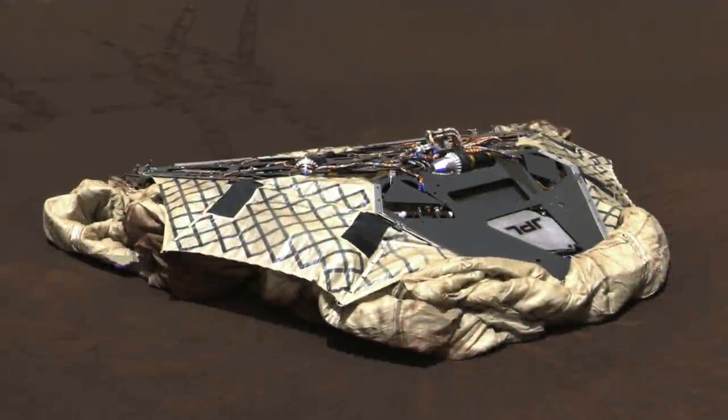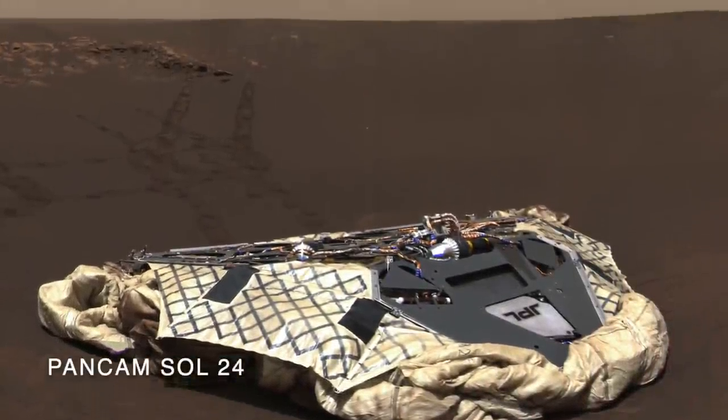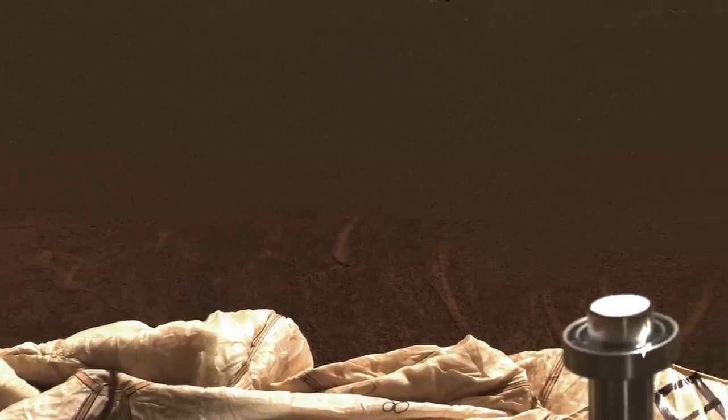Meridiani Planum is strangely free of rocks and also is much less dusty, giving it a dark brown appearance. The airbag retraction scraped away a layer of material, and the imprints of the airbags actually show the seams.